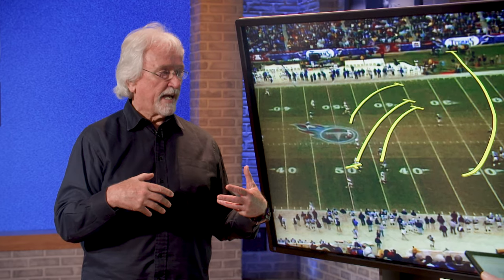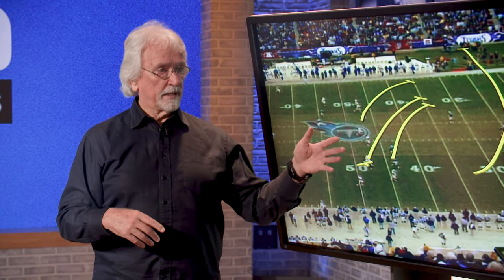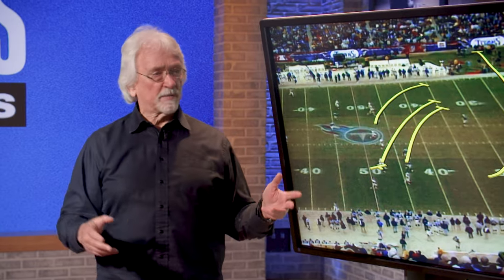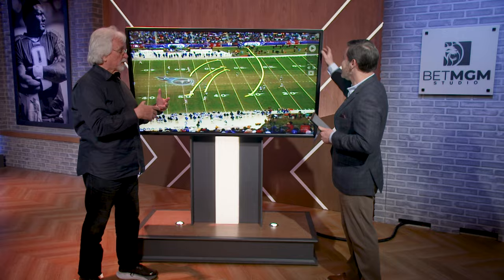I joined Jeff Fisher's staff a year after this. Practiced this every Saturday, and about half the guys paid attention to it — it's right at the end of practice. As you watch this, I want you to just watch how this deception works perfectly.